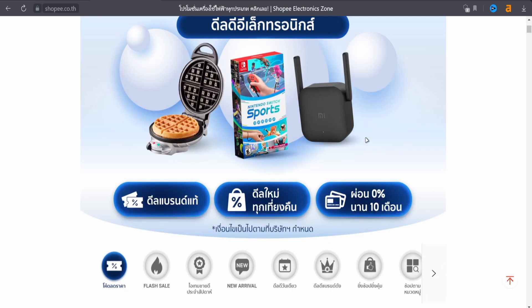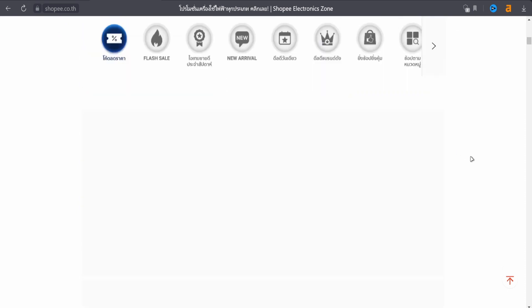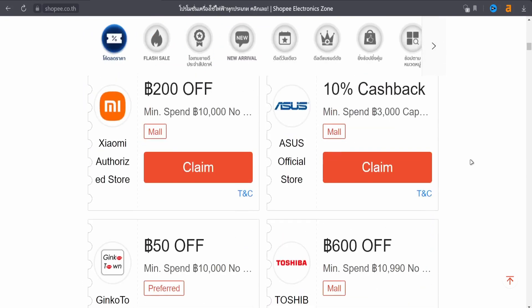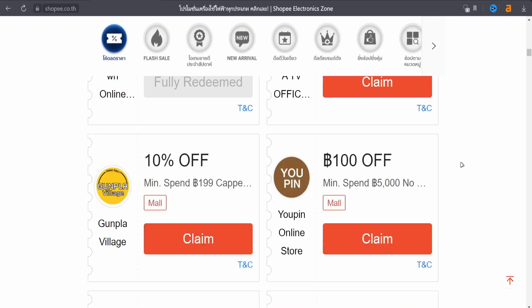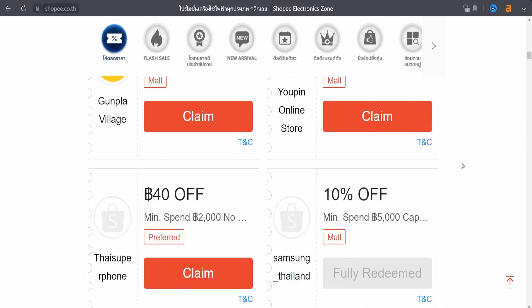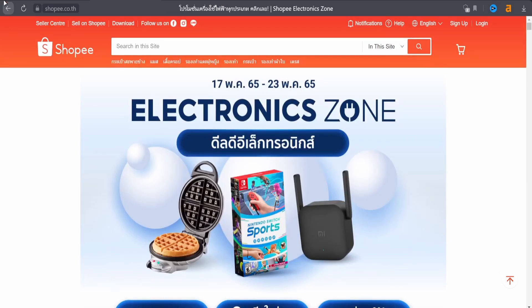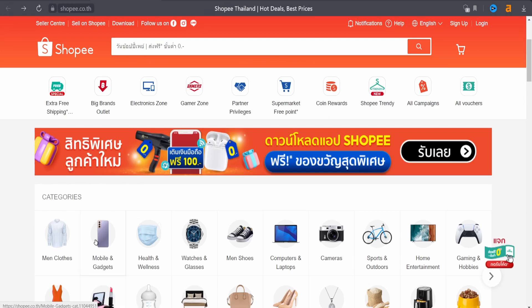The platform maintains Shopee Coin, which is used to incentivize buyers to return to the platform. Users can earn coins every time they purchase at the mall, and the coins can be used to purchase discounted items on the platform.